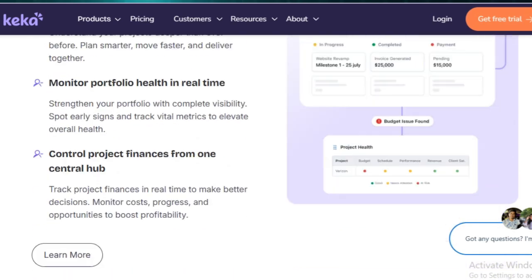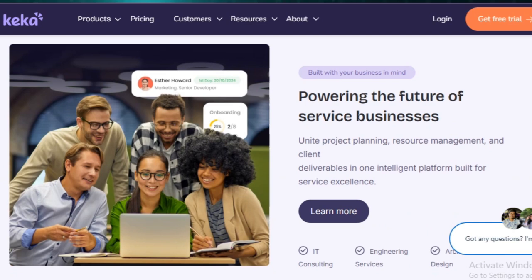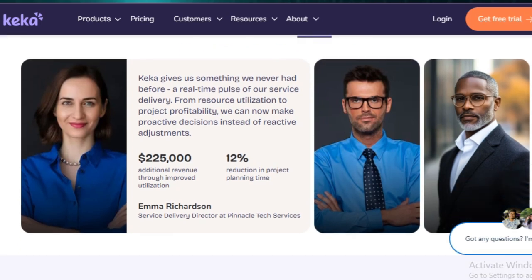The recruitment module helps with applicant tracking, resume parsing, interview scheduling, and even offer letter generation, making hiring more organized. There's also an employee self-service portal, where staff can view payslips, request leaves, and update personal details on their own.